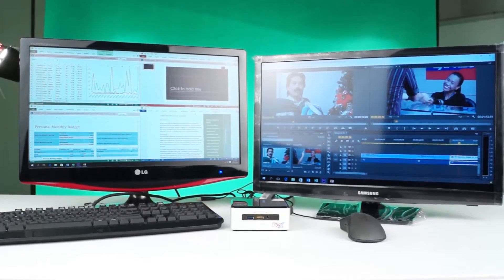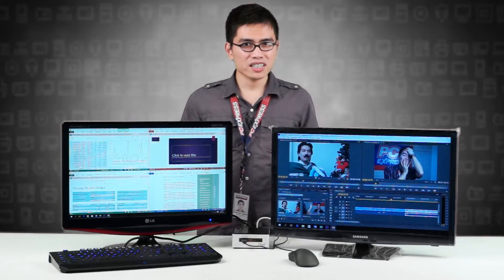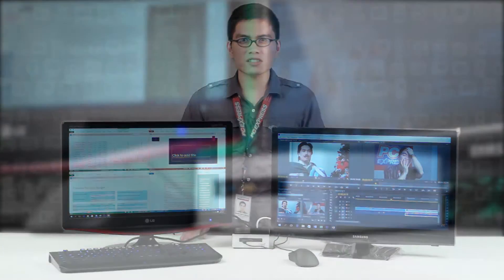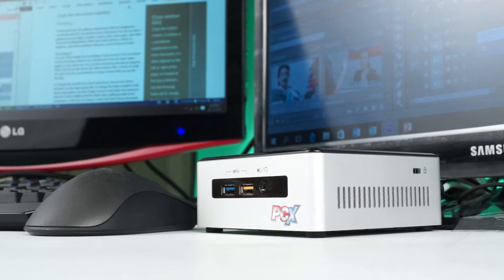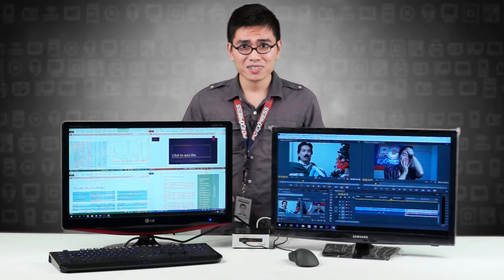The Intel NUC is the desktop for almost everyone — compact, portable, versatile, powerful, and an energy saver. This PC has a lot of potential. The Intel NUC's small form factor and functionality is setting the bar for the next generation of mainstream computing. So if you are looking for your next computer upgrade, this just might be it.